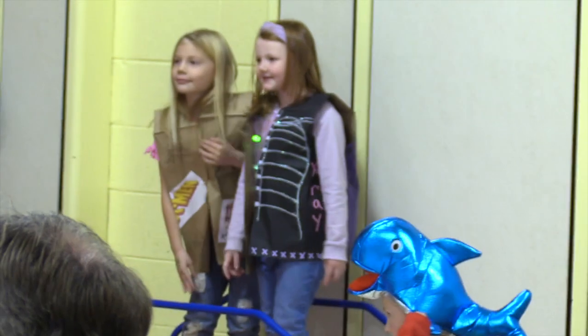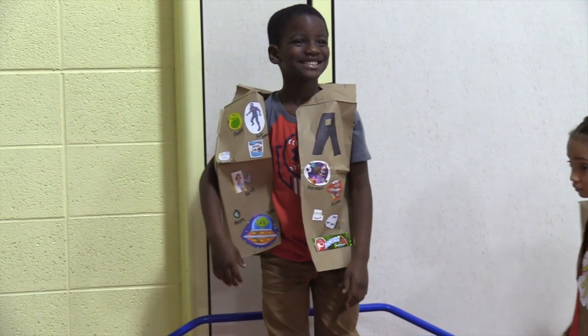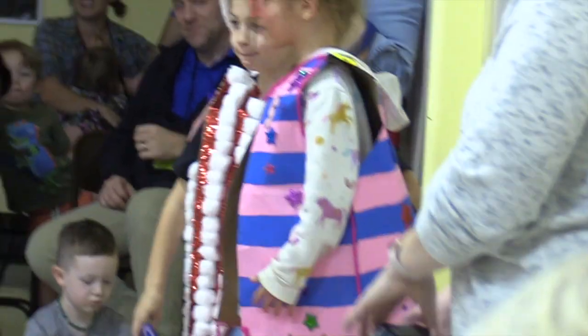Strike a pose, couple of girls — woo! Good job! The Sparkling Sweet Duo has been practicing their supermodel runway walk and doing a great job. Look how slippery those stairs are — be careful.